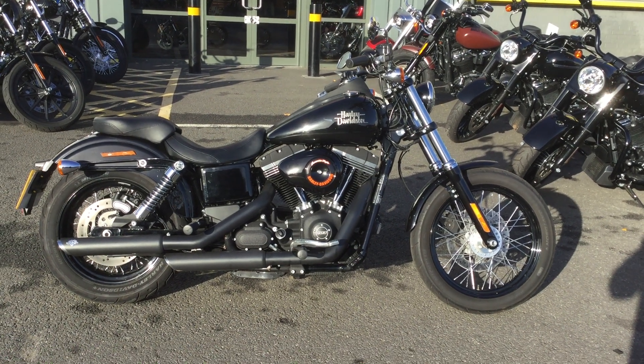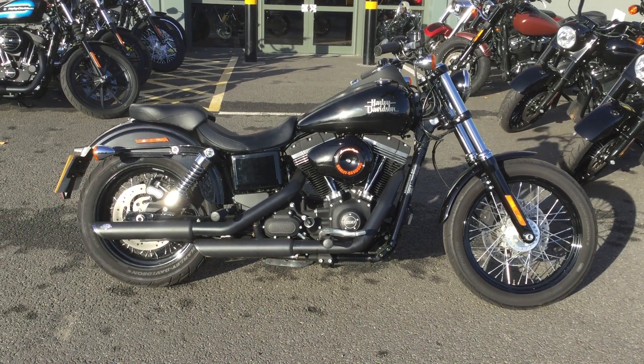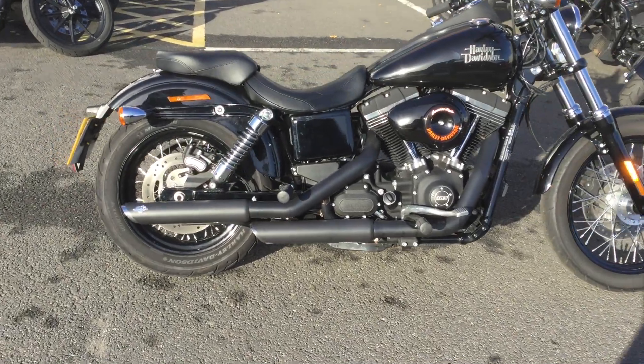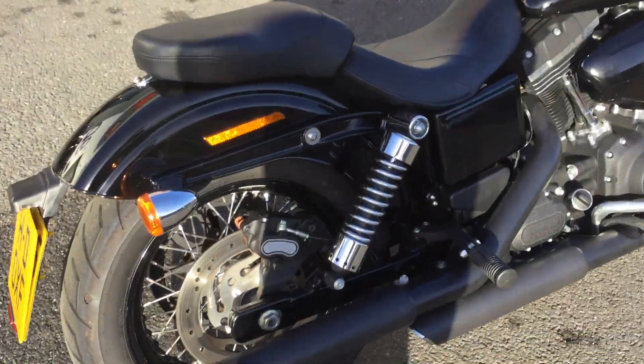Hello and welcome to Oxford Harley-Davidson. Today I'll be showing you a 2015 Dyna Street Bob that we have for sale. We're just going to take you around the bike and show you a few of the key features.